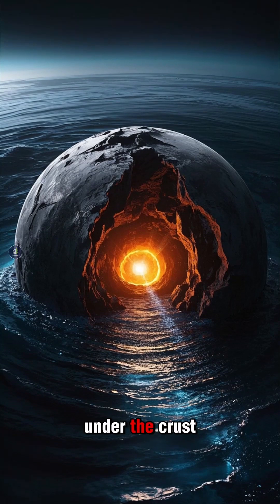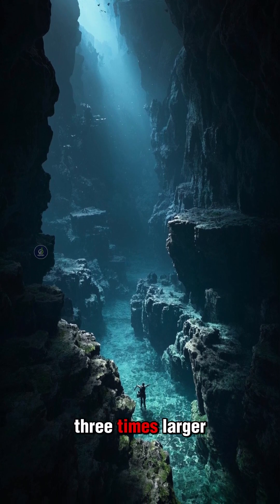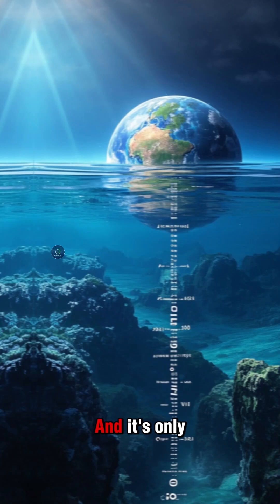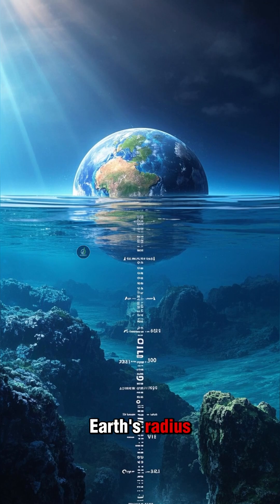Here's one fact about the ocean under the crust that you won't learn anywhere else. There's a massive underground ocean, three times larger than all of Earth's surface oceans combined, and it's only 700 kilometers below the surface. That's not even 1% of the Earth's radius.